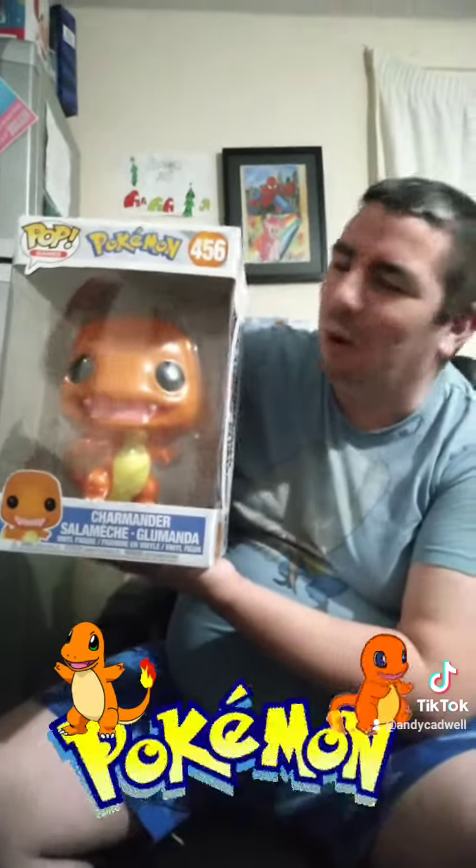It was probably a lot of money, but it was a gift for me. I love this one because I love Charizard and Charmeleon and Charmander — fire type Pokemons.